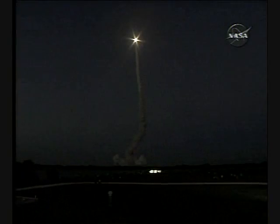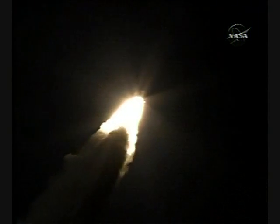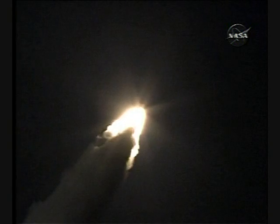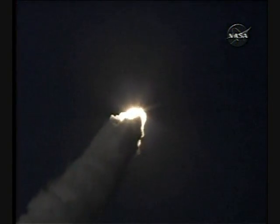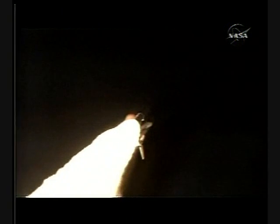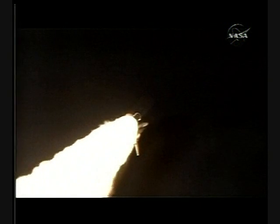These engines are throttling down as the orbiter passes through the area of maximum pressure on the vehicle. Discovery, go and throttle up. Three main engines on board are throttling back up.